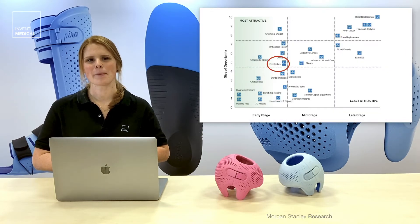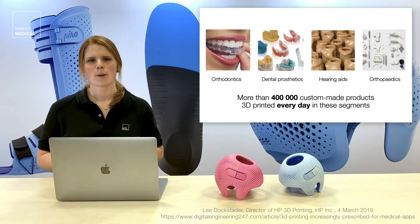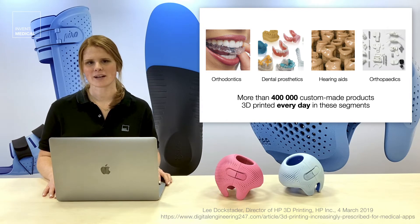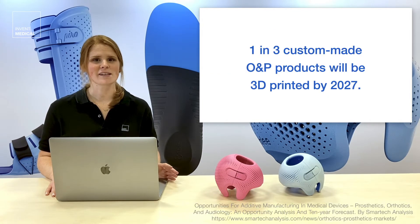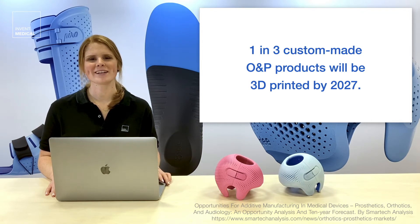3D printing is being applied by the medical field. As mentioned in one of the previous videos, more than 400,000 custom-made products are 3D printed every day in the medical field. Studies say that one in three custom-made O&P products will be 3D printed by 2027.